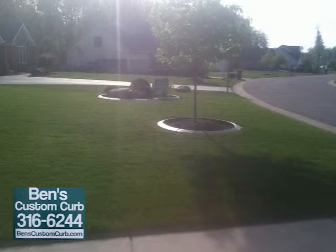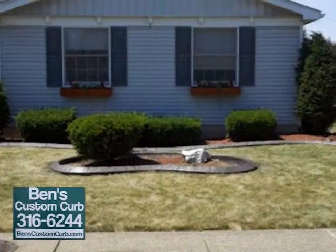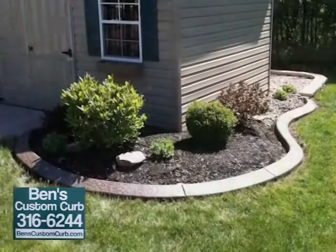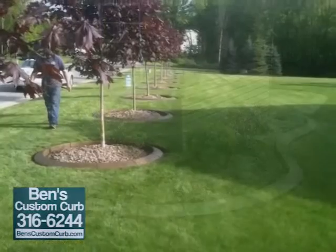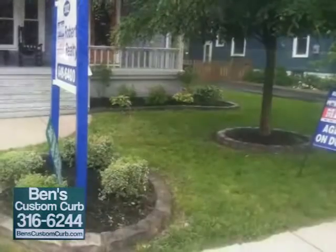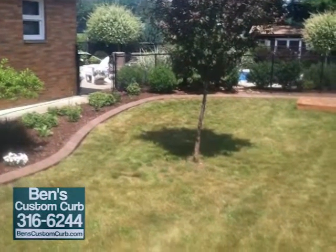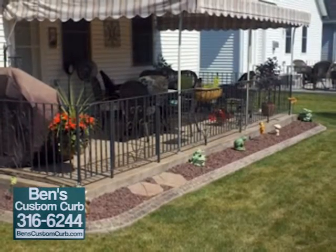Beautify your home and increase its value with continuous concrete landscape edging. Concrete edging will not rot, rust, or move like other landscape edging. Our custom-designed continuous concrete landscape edging is available in a variety of colors and styles. Extruded concrete can follow any curves and designs that your landscape may have — it's not like trying to bend metal to look like a curve, and it's easier to mow around. Many different colors and stamp patterns to choose from. Call Ben's Custom Curb at 316-6244 or go to www.benscustomedge.com.